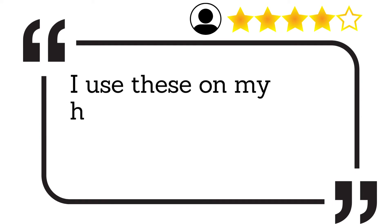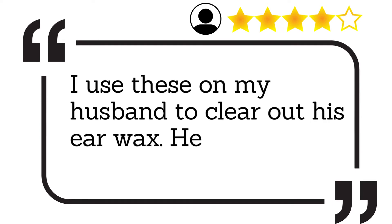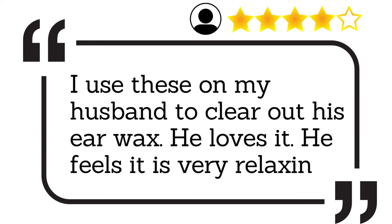I use these on my husband to clear out his earwax. He loves it. He feels it is very relaxing.